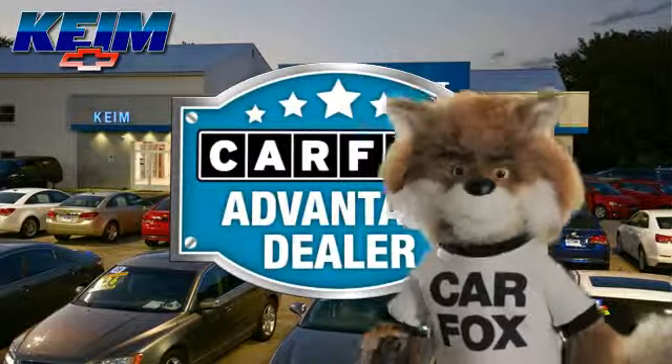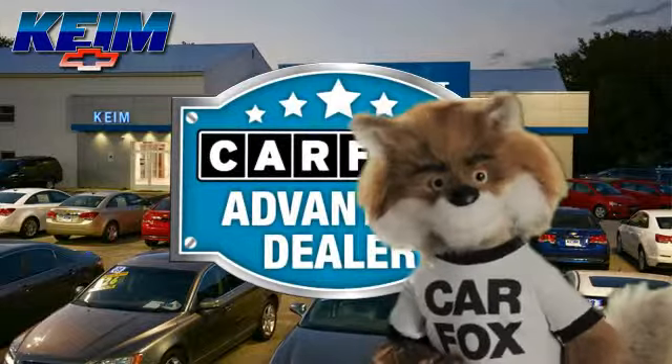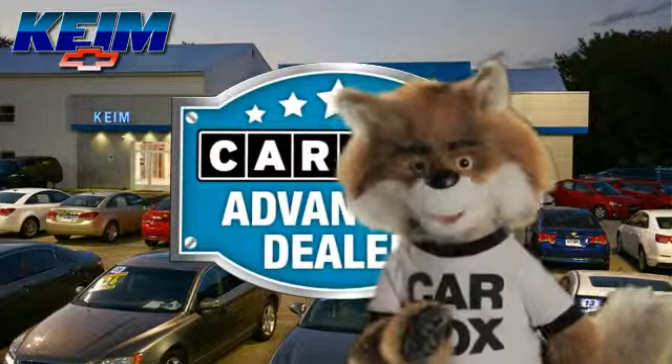Just say 'show me the Carfax' at Keim Chevrolet, a Carfax Advantage dealer.